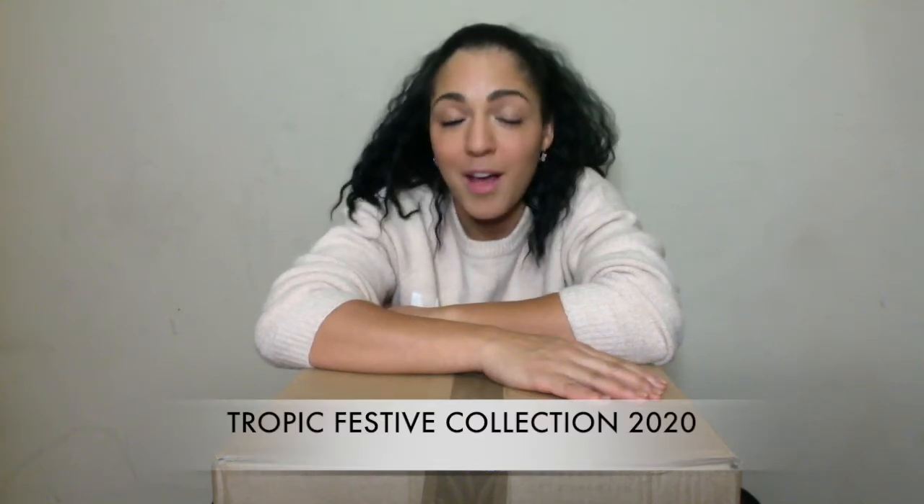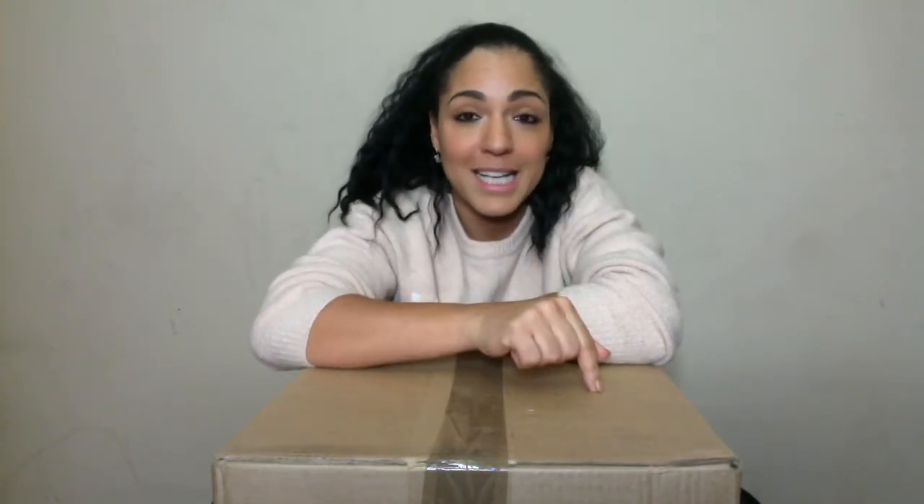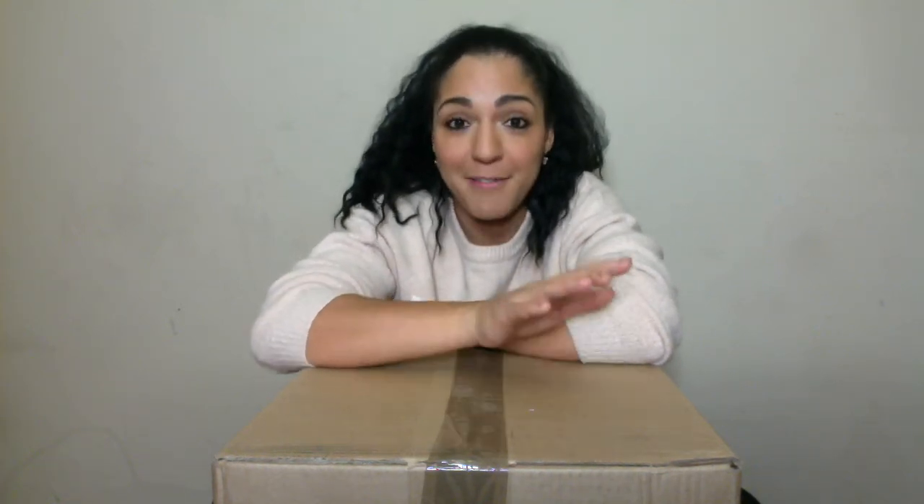Hey Natural Skin Warriors, it's Martine from Natural Skin Warriors sharing with you beautiful Tropic vegan products. Today I'm doing an unboxing video of their festive collection which I haven't seen at all — I've not had a sneak peek. This box has been sat here for a few weeks simply because I'm moving house, but I have found it and I'm going to unbox it. This is the first time I'm seeing what's actually inside.